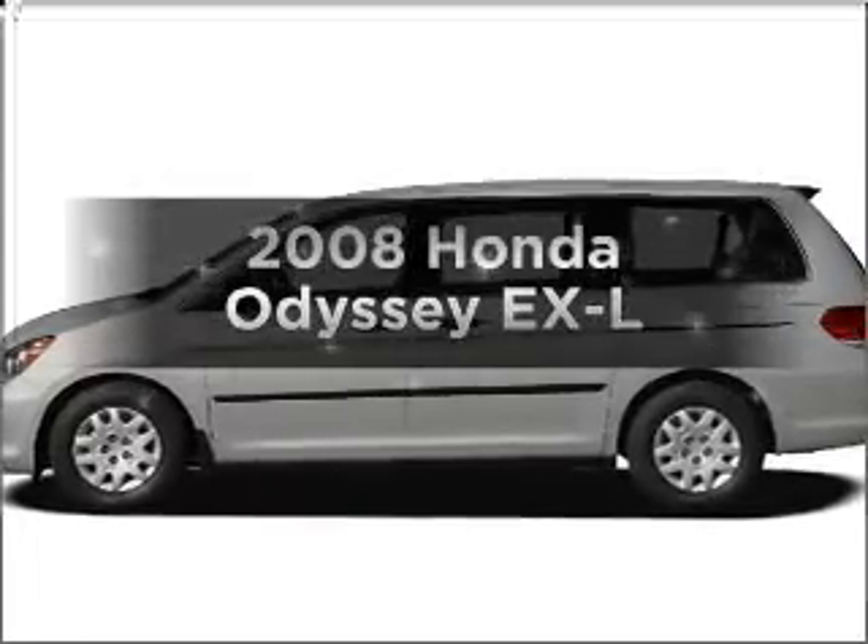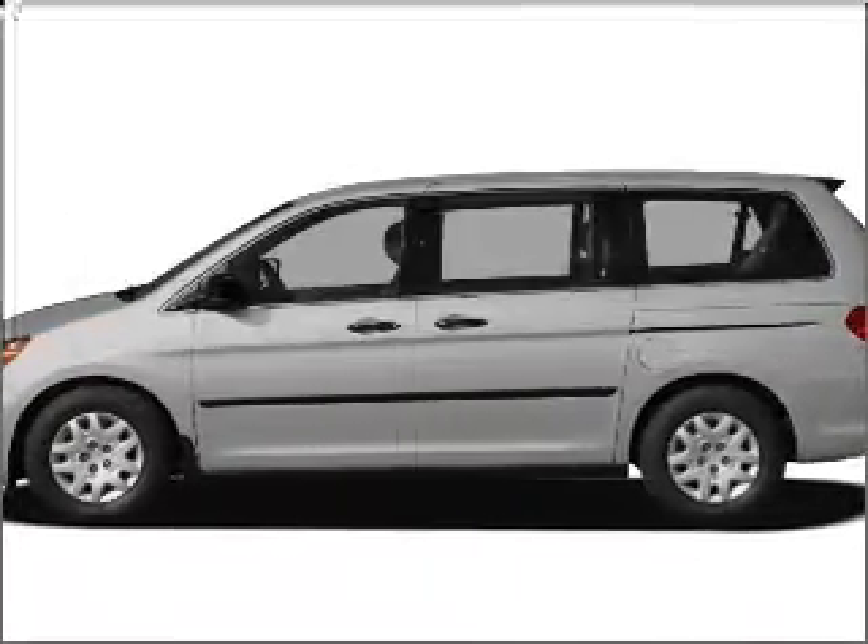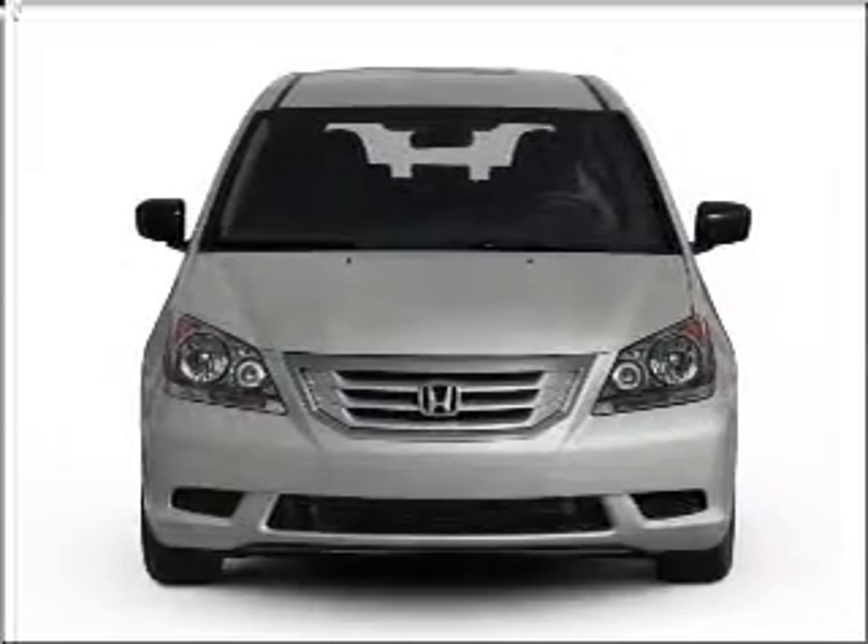Get noticed in this 2008 Honda Odyssey. If you're looking for an automobile with great attributes, look no further.